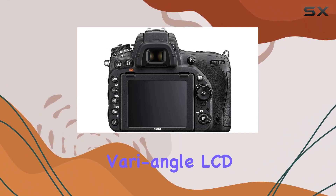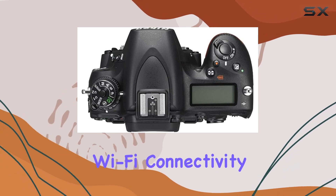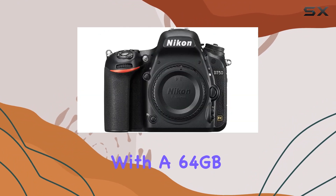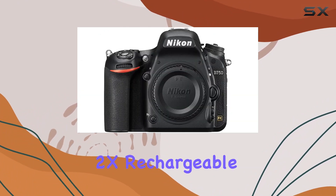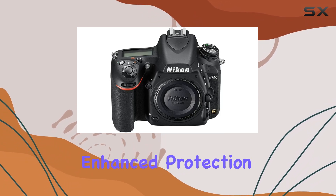The tilting vari-angle LCD adds a level of flexibility, while the built-in Wi-Fi connectivity makes sharing your shots a breeze. And if that's not enough, the bundle comes with a 64GB memory card, battery grip, 2x rechargeable Li-ion batteries, and a 1-year CPS enhanced protection pack.